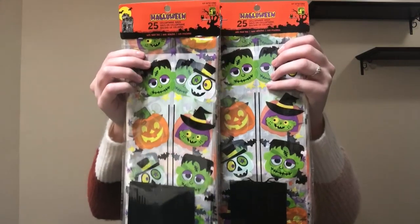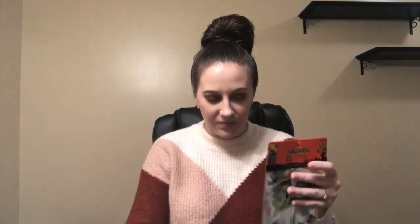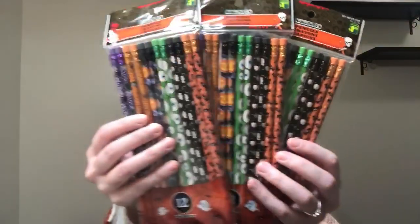So then I like to make up little goodie bags for their classmates, and I do that every year. So I got these goodie bags — they had different kinds but I just love these with all the different characters. You get twenty-five in each pack for a dollar twenty-five, so I have fifty in total, which should be more than enough. I got two packs of these assorted rings — you get twenty-four of them for a dollar fifty. Four packs of erasers — you get nine of them for a dollar twenty-five. And then I got some pencils — you get twelve of them for a dollar twenty-five, and I got three packs.